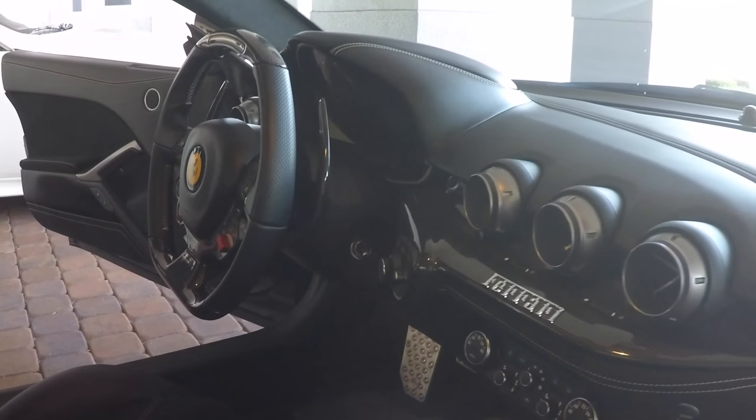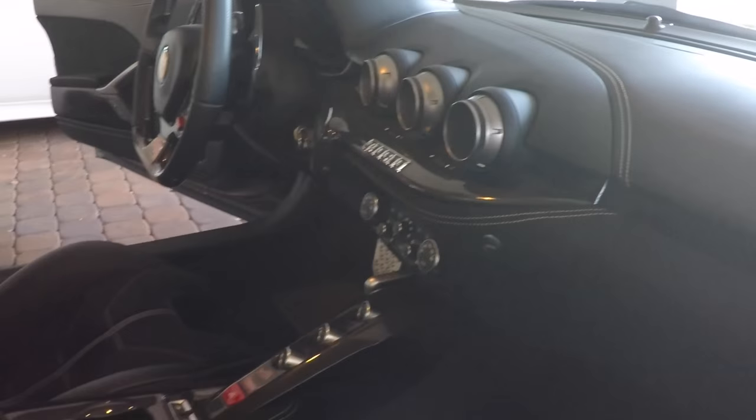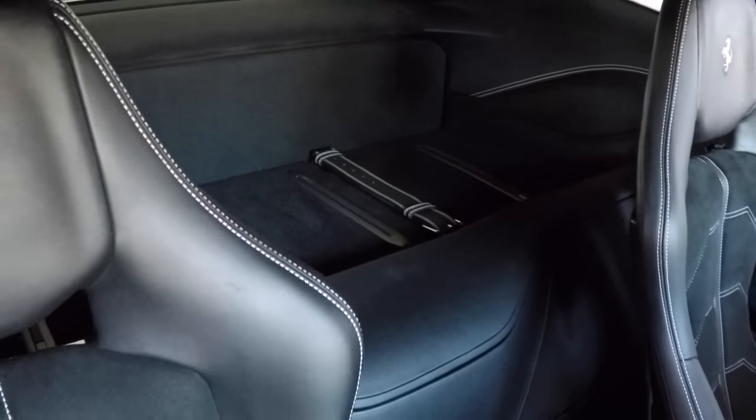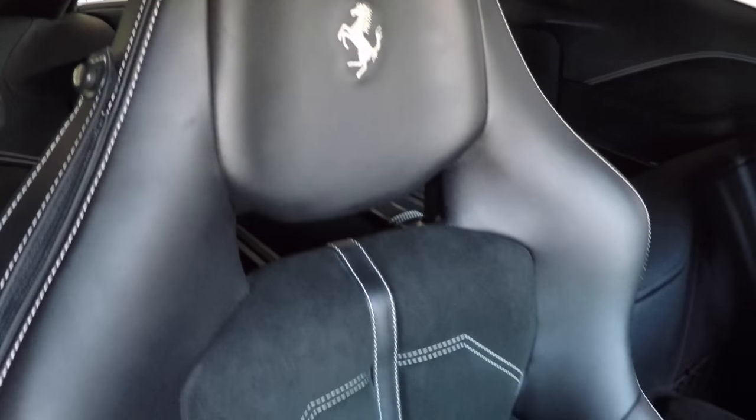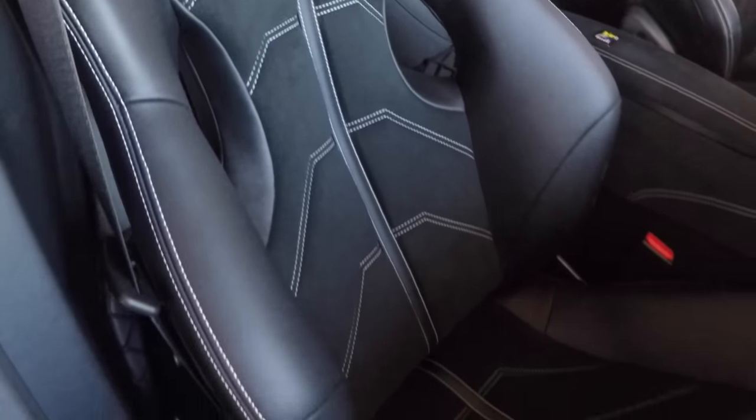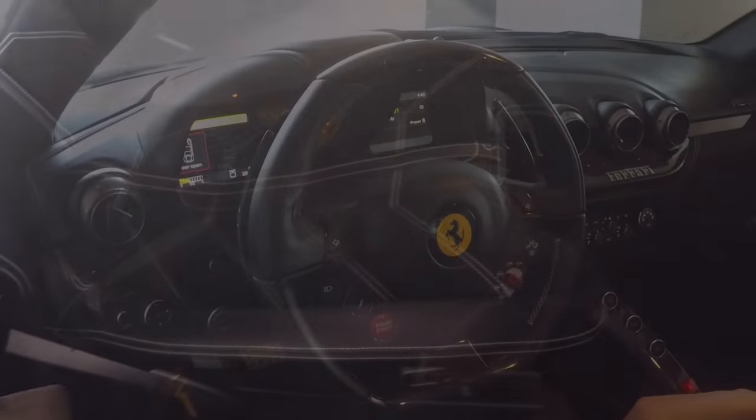This vehicle has a whole ton of factory options, including a navigation system, satellite, and we already mentioned the suspension lift. Most of the Alcantara on the interior — those were options as well.